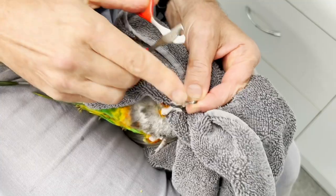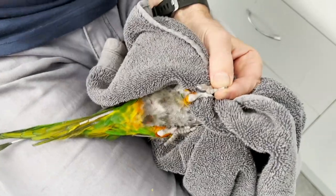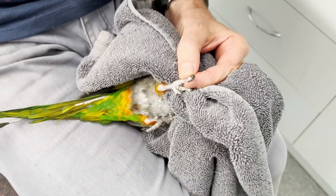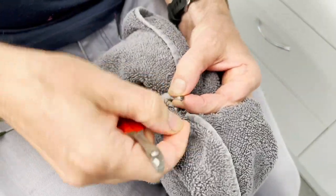It's interesting that some nails are pretty short and others are very long. Even though you guys are watching it on the video, I'm clipping as quickly as I can because I don't want to stress the bird too much. You might see we're taking quite a bit off.